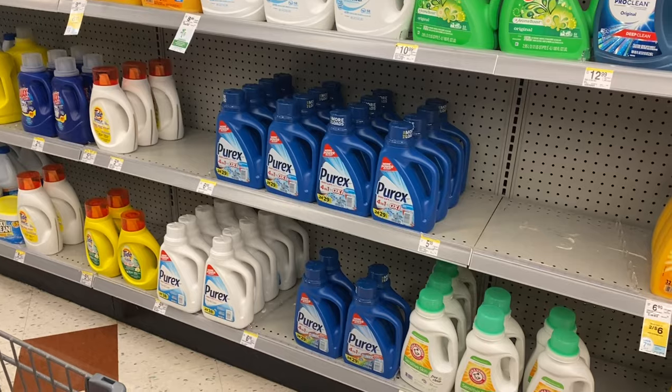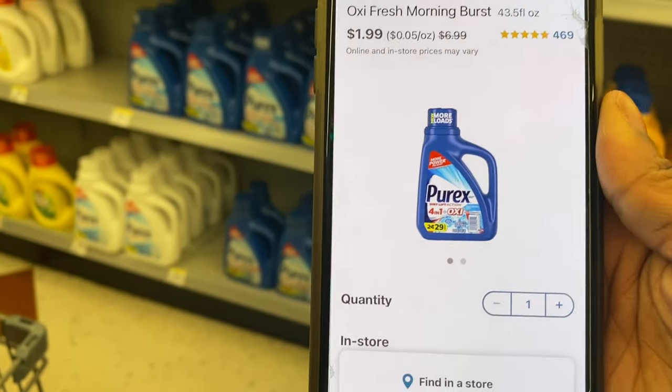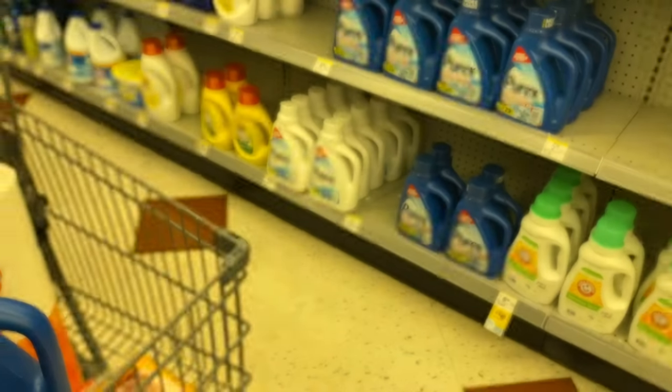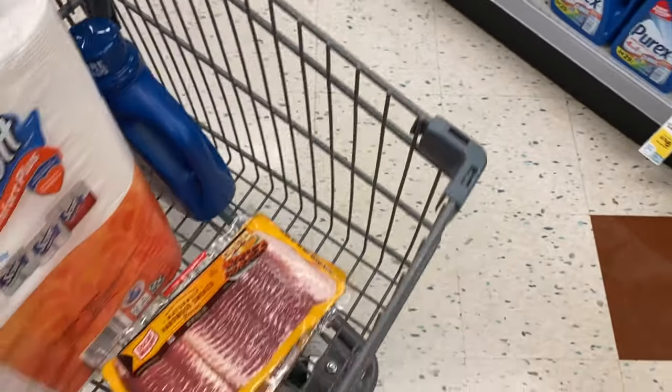My store isn't tagged but I scanned the Purex — it's a dollar ninety-nine cents. In Ibotta you can submit for a fifty cents rebate — fifty cents back any size — so it's going to make them a dollar forty-nine. I'm going to go ahead and grab one. I love having liquid laundry soap as much as possible.